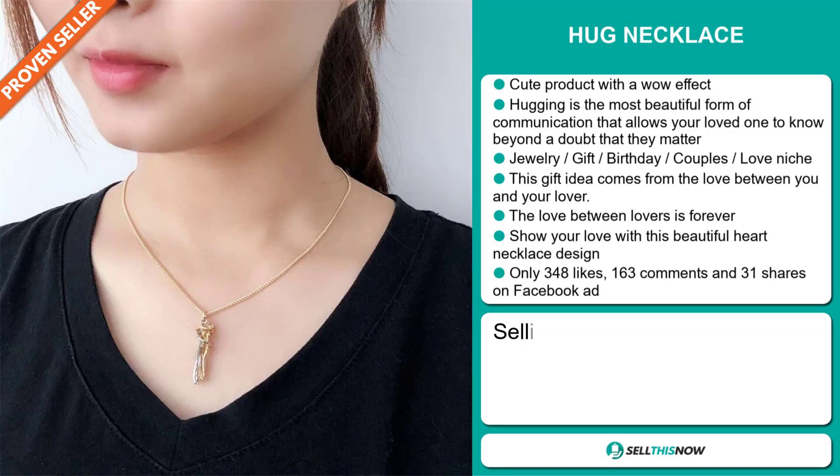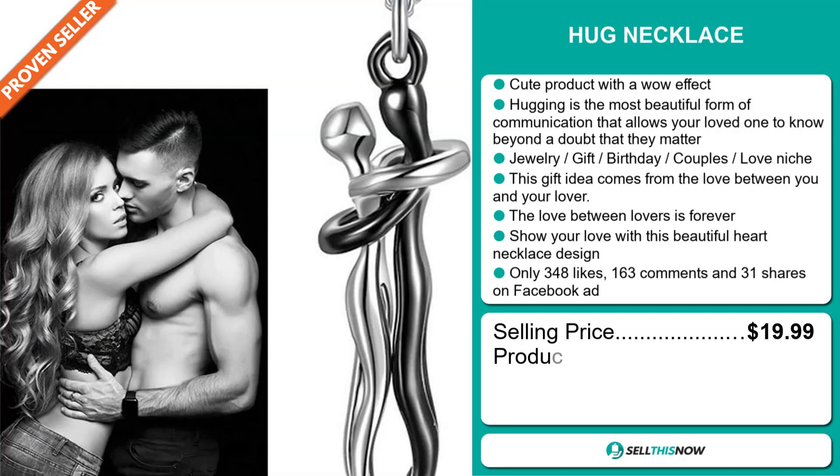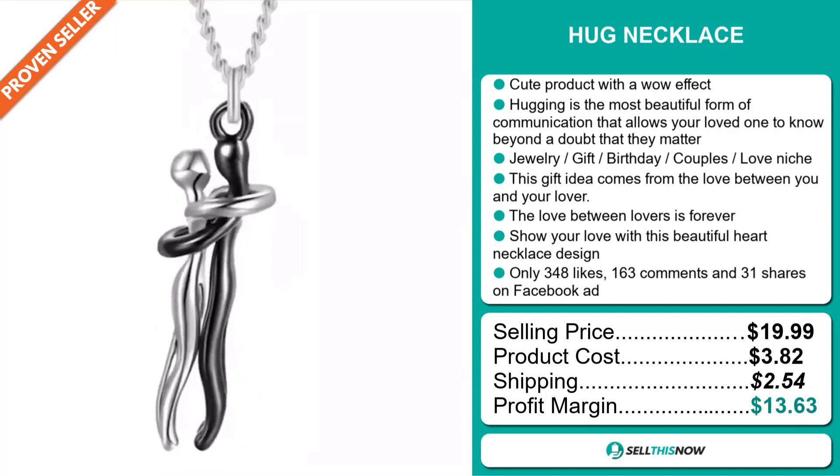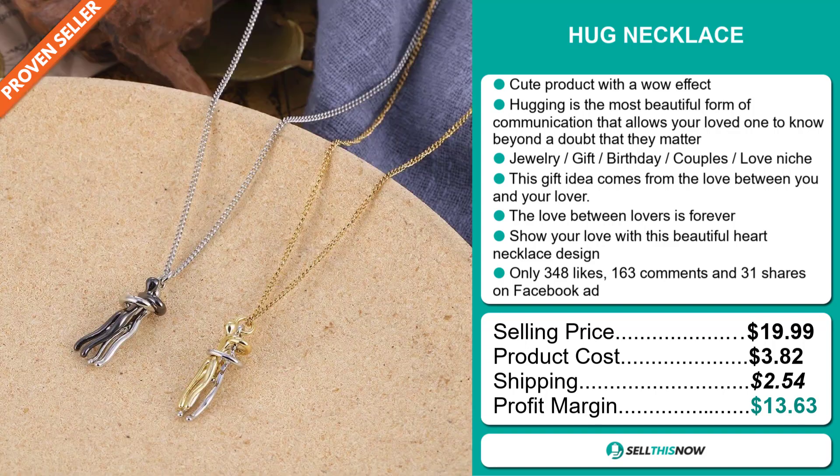The selling price for the Hug Necklace is just under $20, whereas the product cost is only $3.82. Shipping will set you back $2.54, so you're looking at a good profit margin of $13.63.